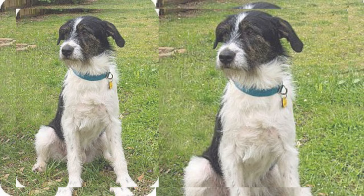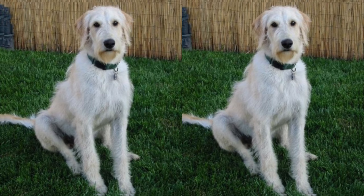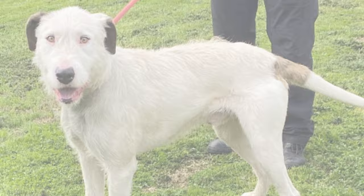Training these dogs is a breeze. They are intelligent, eager to please, and respond well to positive reinforcement techniques. Early socialization and obedience training are essential to ensure they grow up to be well-mannered pets.